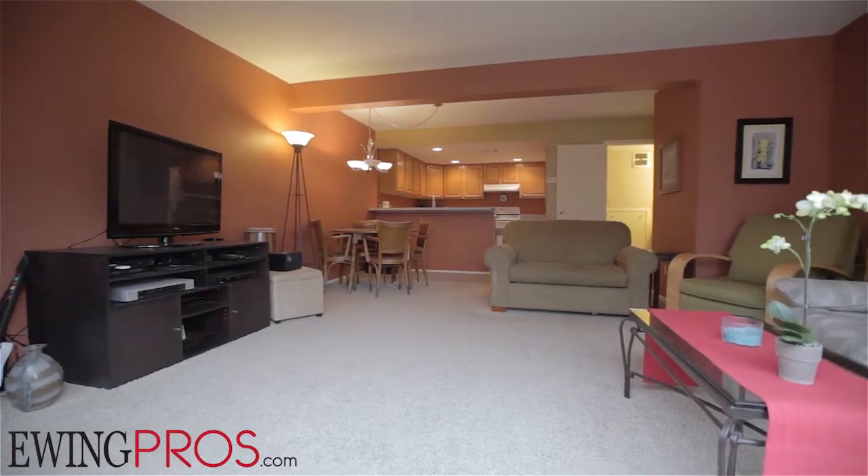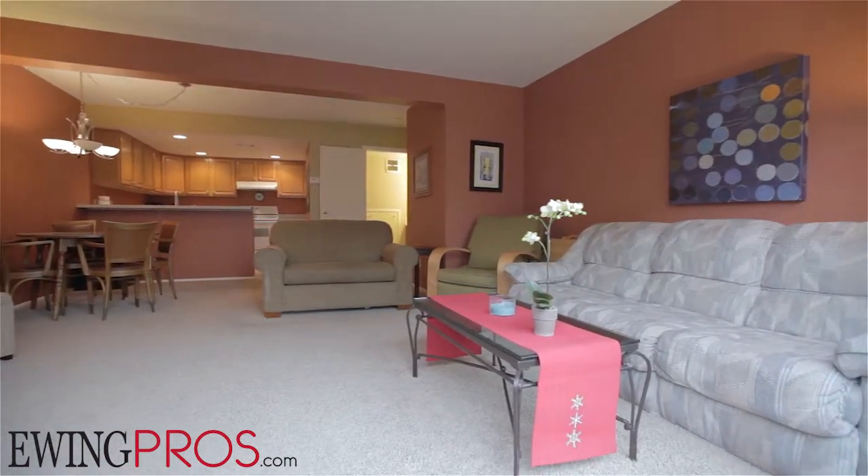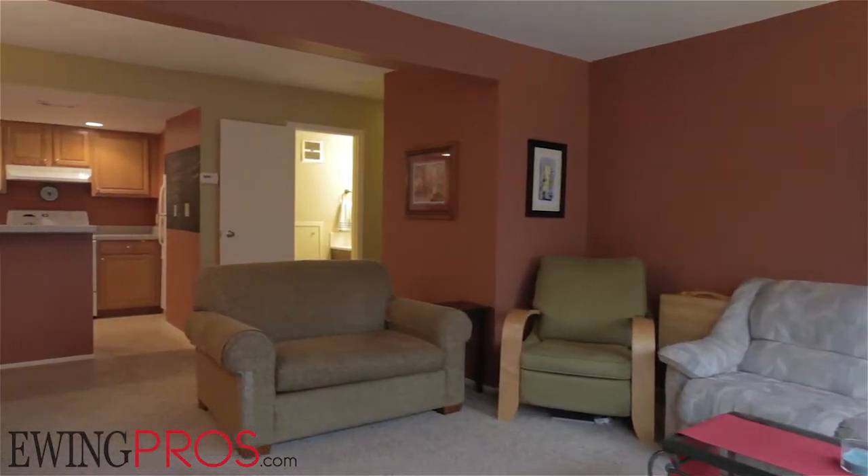As a resident of the Gettys Lakes community, you'll gain access to a number of neighborhood amenities, including a gorgeous pool, two tennis courts, a playground, and a clubhouse.